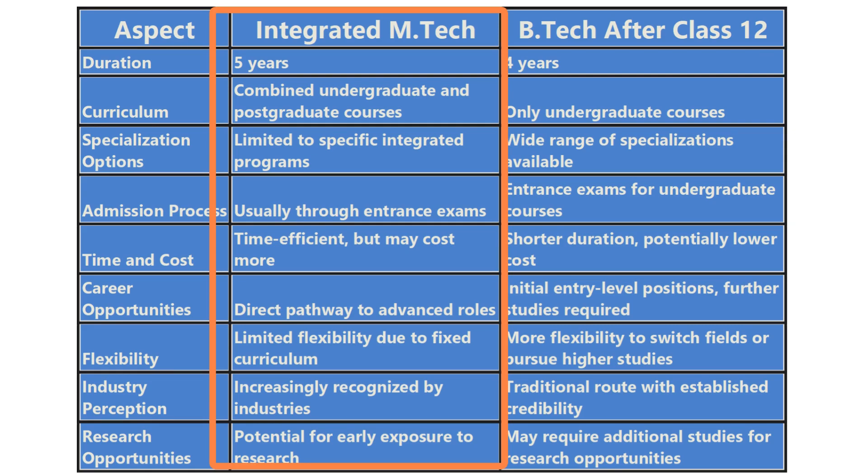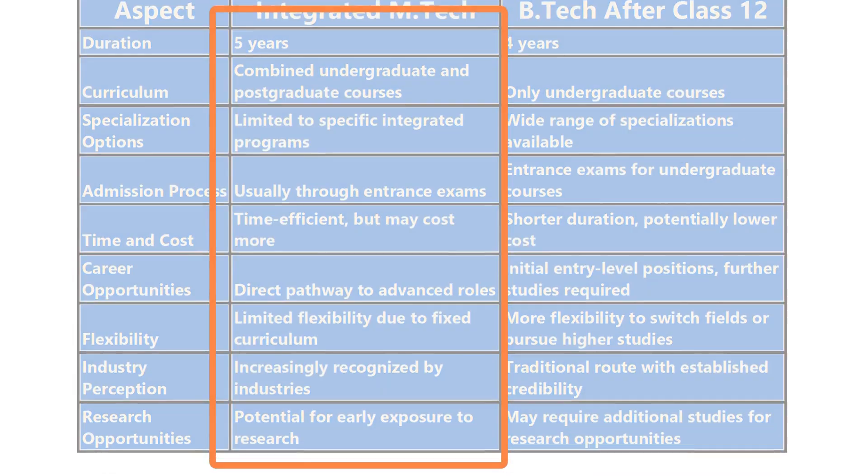But there are cons to consider as well. Integrated M.Tech programs may limit your field options compared to a broader B.Tech degree. Additionally, the combined curriculum can be more intensive, requiring dedication and focus throughout the five-year duration.